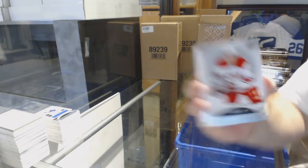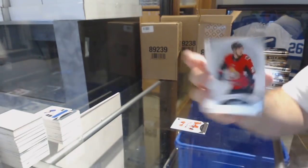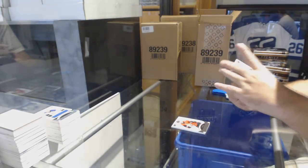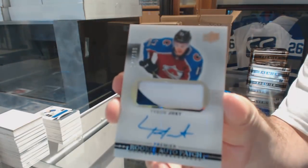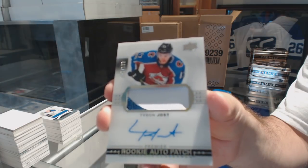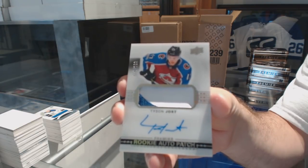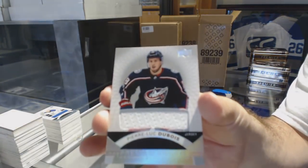We've got a $3.99, Hayden Flurry. $3.99 rookie, Logan Brown. Two-color short print Rookie Patch Auto to $1.99, Tyson Jost. We've got a Pierre-Luc Dubois Rookie Jersey.